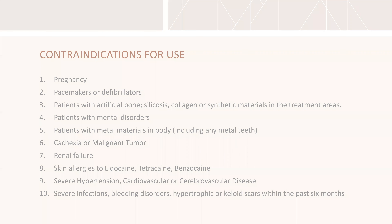Before we go further, let's cover who is not a candidate. The two absolute contraindications are anybody who's pregnant or breastfeeding, and anybody with a pacemaker or defibrillator. Everybody else is really just a consideration, but if you're ever unsure, check with your medical director or have your patient get signed off by their primary care physician. People who might not be great candidates include anyone with artificial materials in the area — artificial bones, silicone, collagen, or metal.